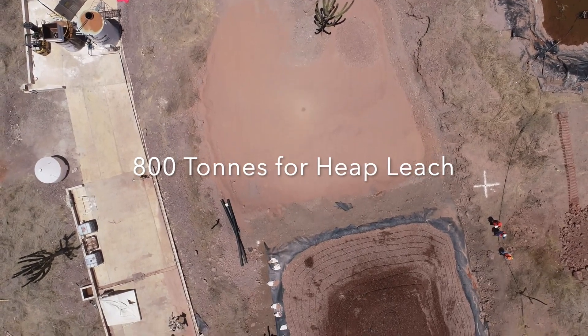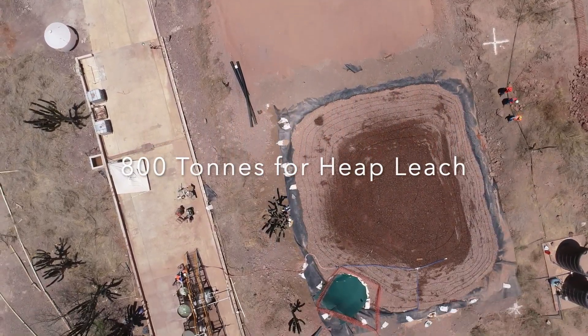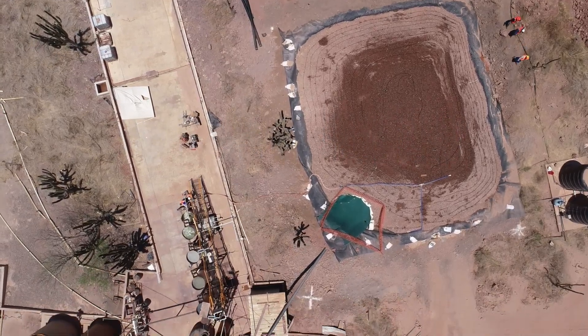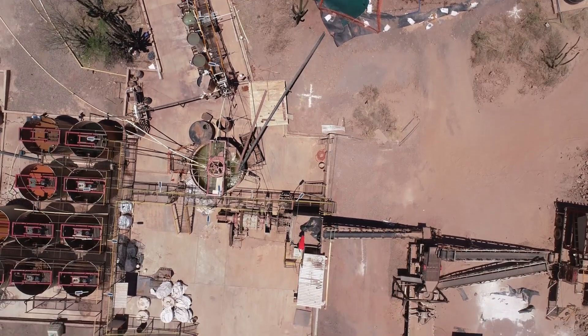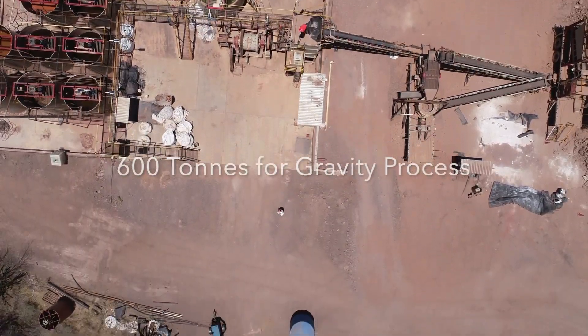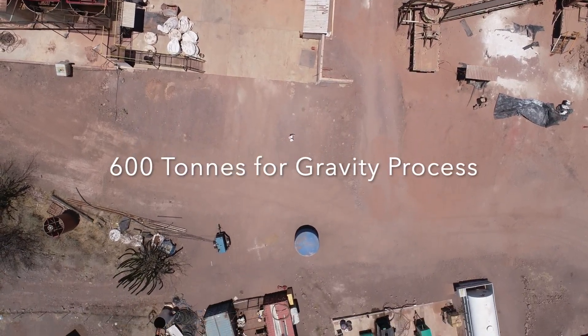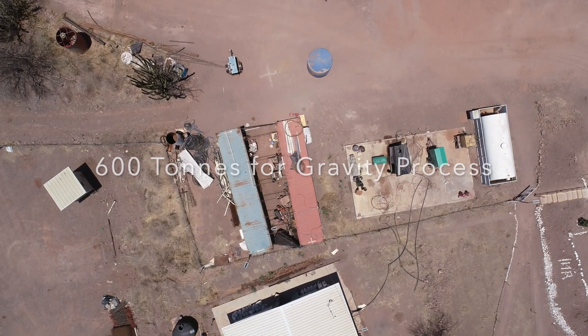We have 800 tons of material for the bulk sample currently being heap leached. We expect to have more results on that process in the near term, and we'll also be evaluating 600 tons of material using a gravity process with later agitated leach as a comparison of the two recovery methods.